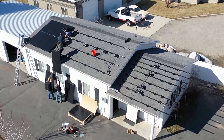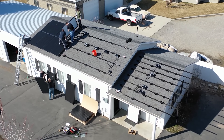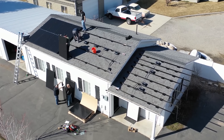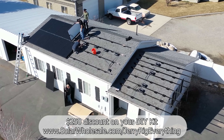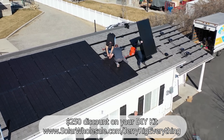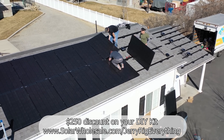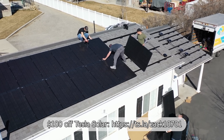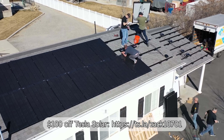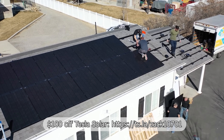One reason my solar panels were so inexpensive is because I installed them myself. Even with a kit from Solar Wholesale it was a massive undertaking, but still doable. I'll leave a $250 discount for Solar Wholesale in the video description. If getting on your roof isn't your thing, Tesla was one of the lowest bidders when I was pricing out other options — I'll leave a $100 discount for Tesla Solar in the description as well. It's a little more expensive because someone installs it for you, but someone installs it for you. Shop around — solar is booming and there might be cheaper options.